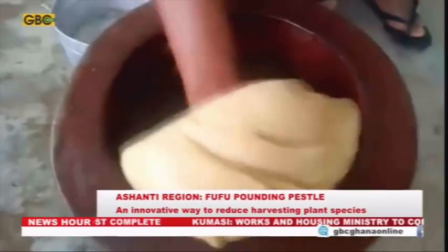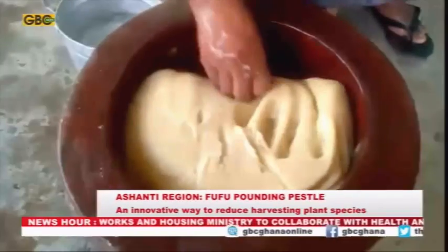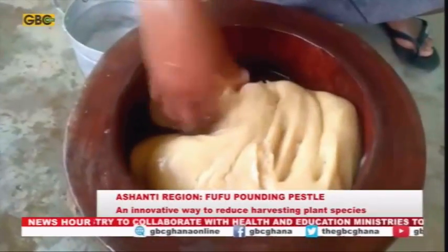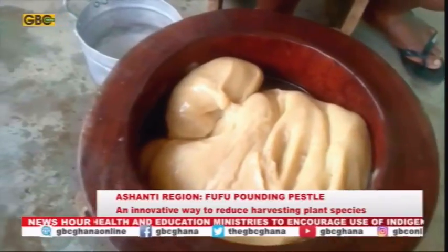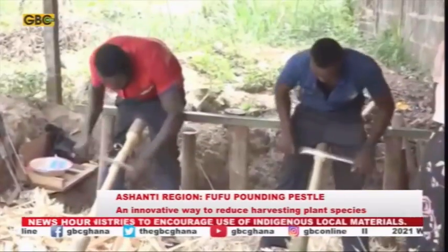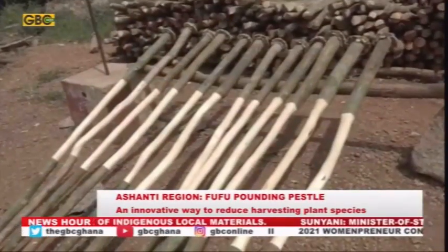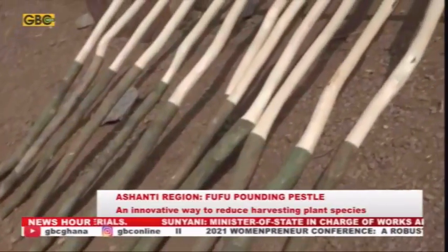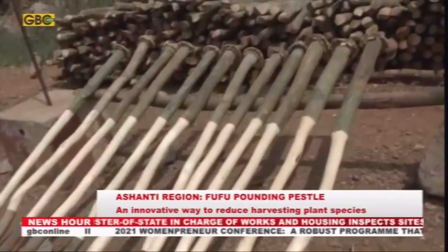This explains why in most homes, chop bars, restaurants, and even hotels still employ this method of fufu preparation so they can satisfy their customers and remain in business. This has also given employment to people who harvest certain specific plant species from the forest in large commercial quantities for the open market. Some of these people shared with GBC News where and how they get the plants for pestle and the availability of the plant species.